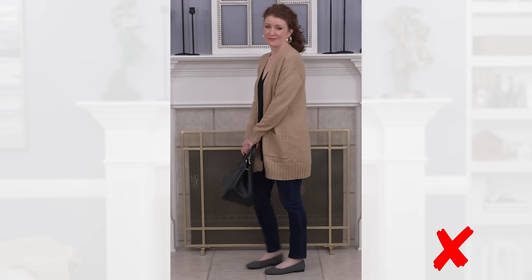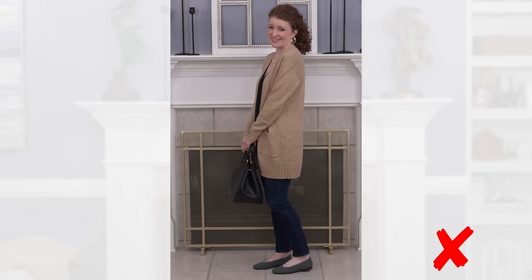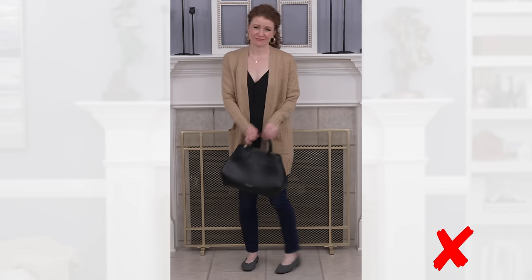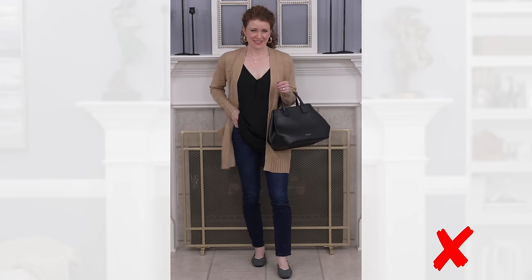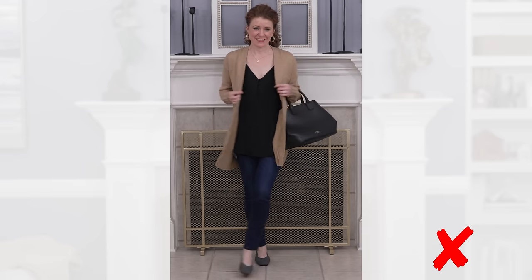This outfit combination is something that I first thought of when I wanted to do this video, because I see it all the time where I live. It's taking a cardigan — whether it's a shorter cardigan, most of the time it's one that comes down to the thighs — and you just put it over a camisole or a t-shirt and you're wearing your skinny jeans and a pair of ballet flats. This is a very easy combination to put together and it does look good on some body types that can wear it very well.